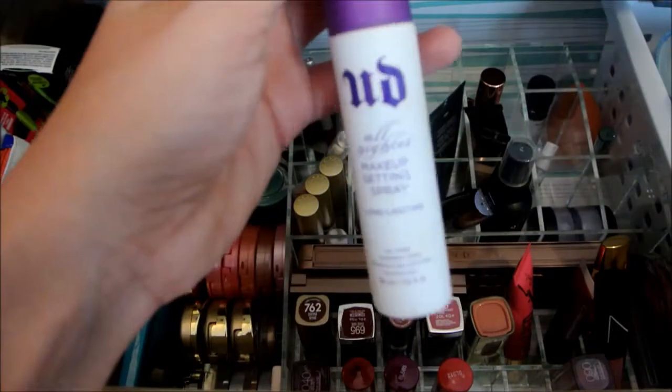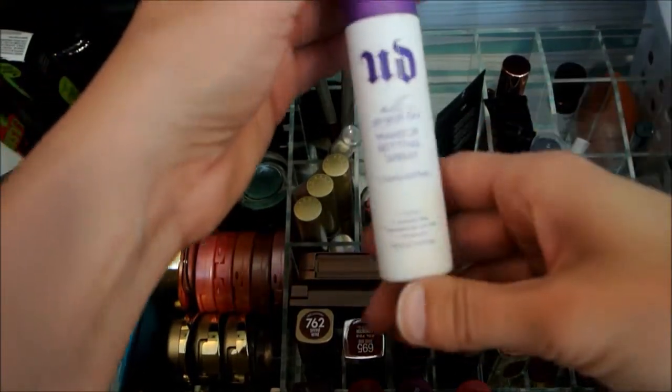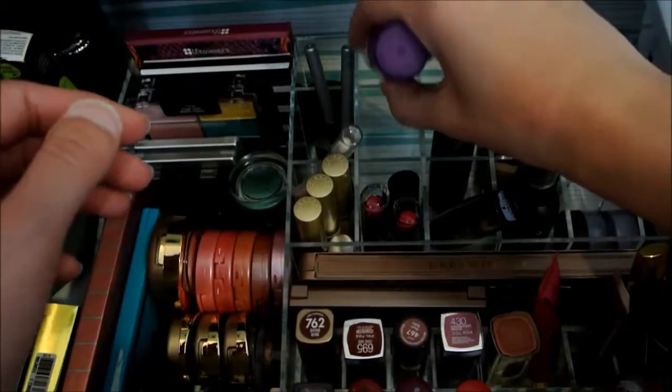I'm going to put back the Urban Decay Makeup Spray. I do enjoy this but I'm just going to try something else that I'll talk about in a moment.